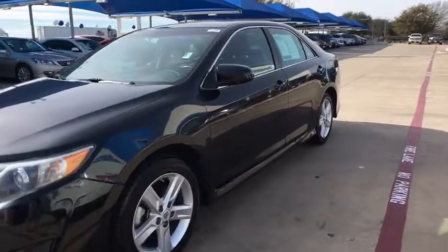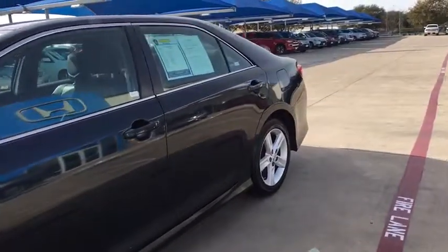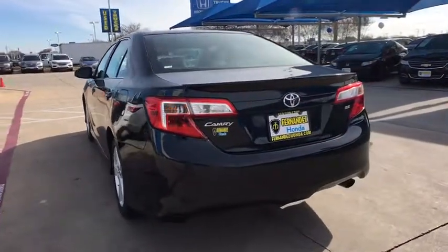Here are some of this vehicle's great options: keyless entry, traction control, Bluetooth wireless data, hands-free phone, dual airbags, power steering, alloy wheels, and four-wheel disc brakes.